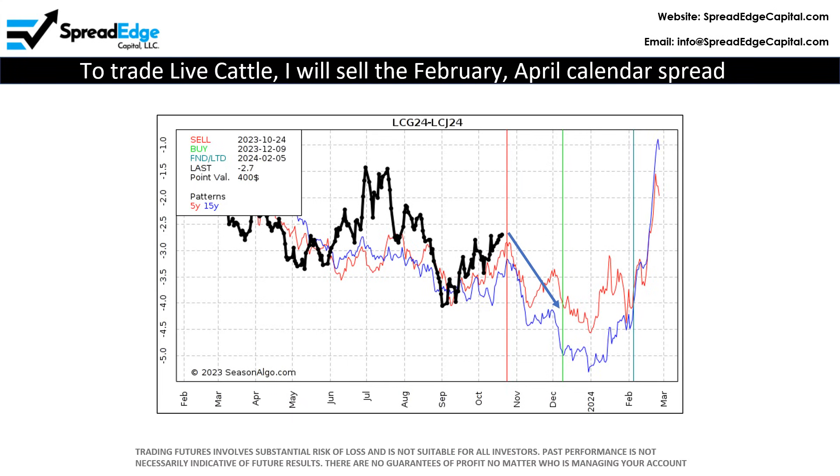To trade live cattle, I will sell the February-April 2024 calendar spread. Based on the most recent data over the last 15 years, entering this trade on Tuesday, October 24th is optimal, but any entry this week will work. By the way, optimal entry and exit dates are predetermined, which makes this trading strategy ideal for individuals that have other obligations during market hours.